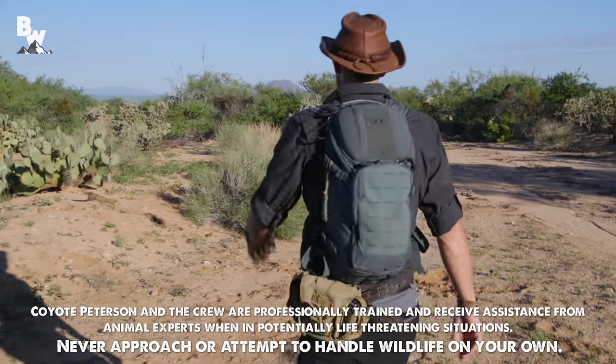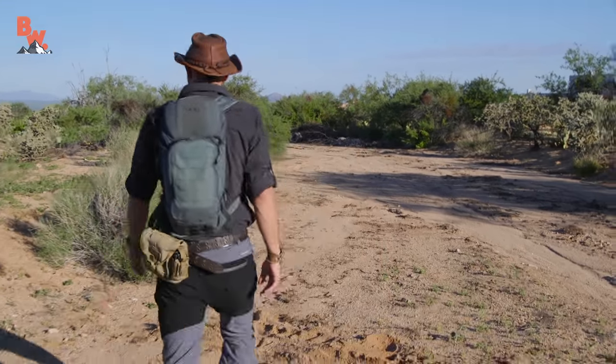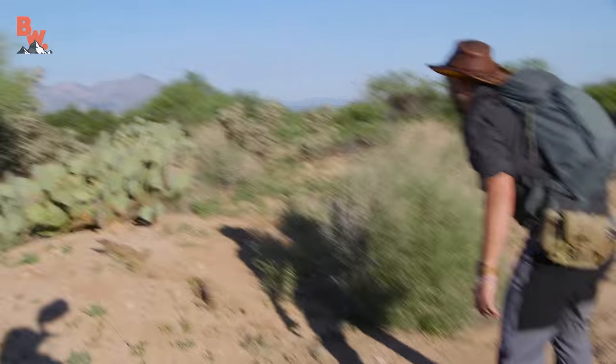That sun is rising quick, isn't it? Yeah, it's getting warm out here already. Right there! Look at that! What do you see?